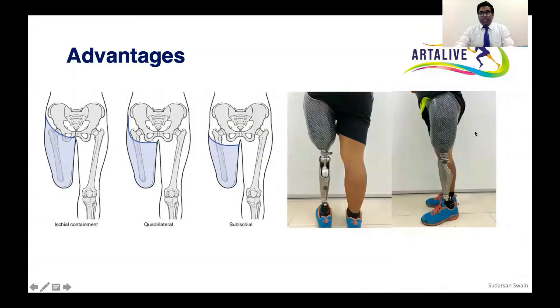You can see the images of the patients I have shown here — the patient is using this socket technology.